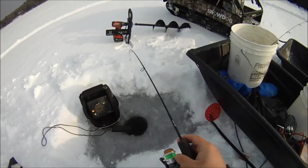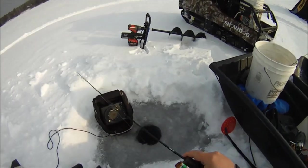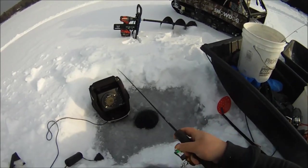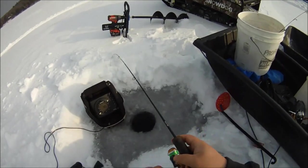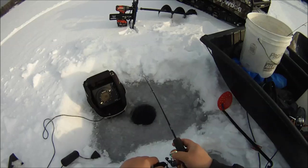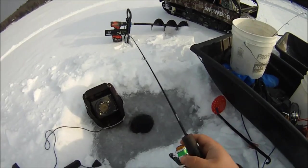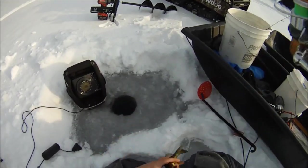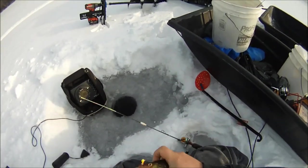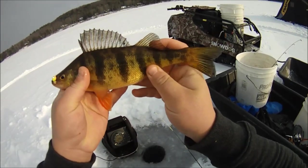There we go. A whole school of them came up on me. On the bright jig - they don't want the red and black, they want the fruity-tooty color. 25 feet of water, so it's going to take a second to get them up. Feels like a decent one. It is a decent one. Nice. Look at that. There's a decent perch. Beautiful.